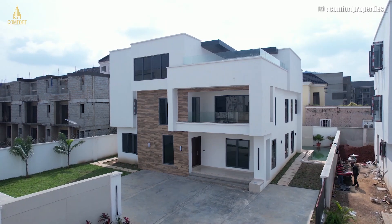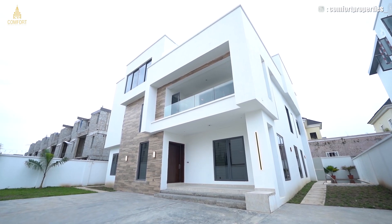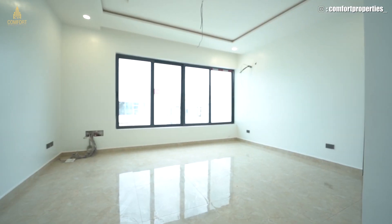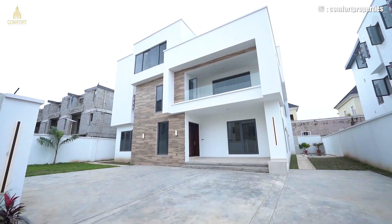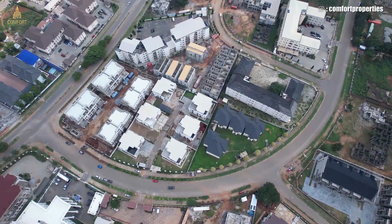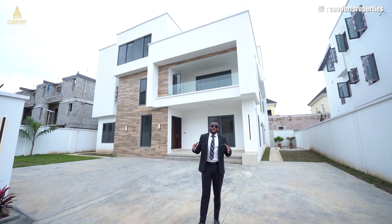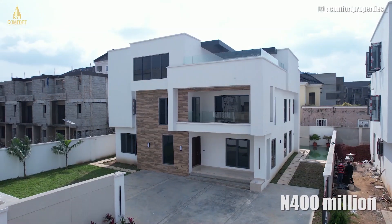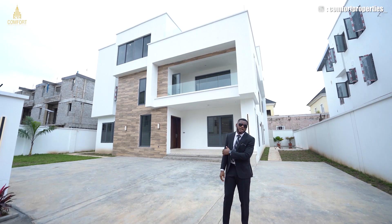What's up everyone, my name is Gabriel, welcome back to the channel. On today's episode, we'll be touring this five-room contemporary detached duplex. It comes with a cinema, comes with a gym, has a swimming pool, has five and a half bathrooms. All rooms are ensuite and it's sitting on 700 square meter land. This property is located right here in Katampe Extension, Abuja, one of the best districts here in Abuja. This property is on the market for 400 million. Trust me, you're going to be blown away with this house. Let's go in and see what it has to offer.